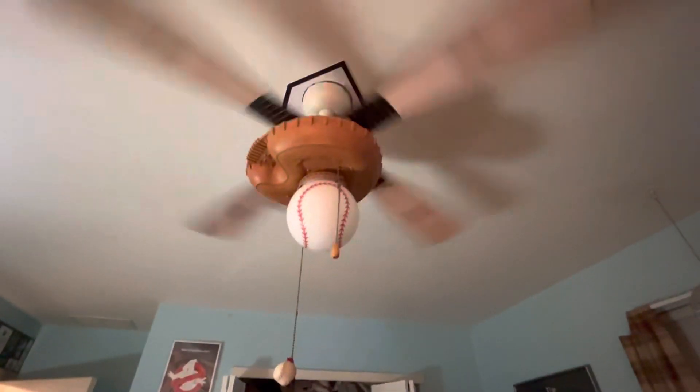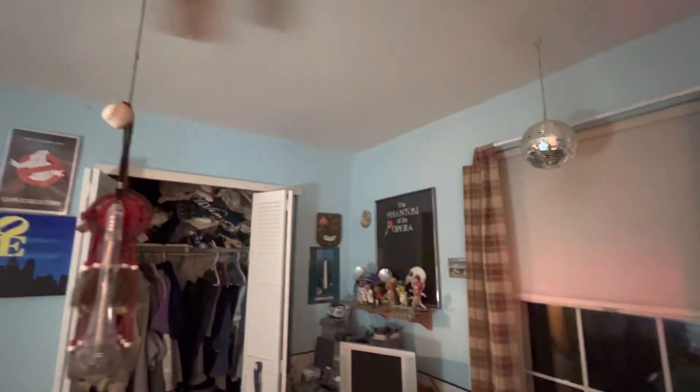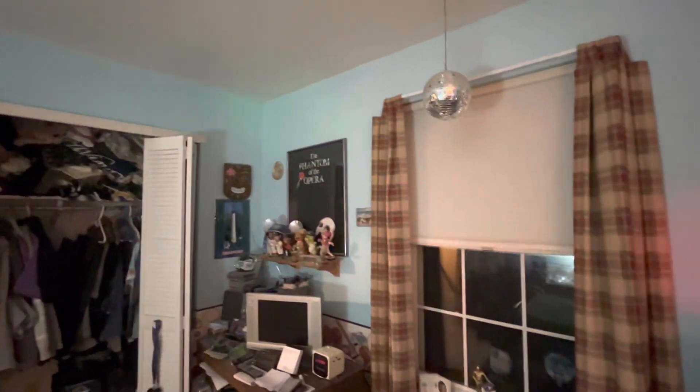So that's my room tour. Hope you enjoyed that. If you guys have any video ideas you'd like to see, let me know.